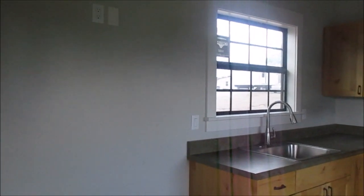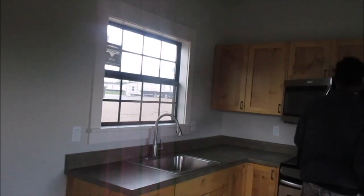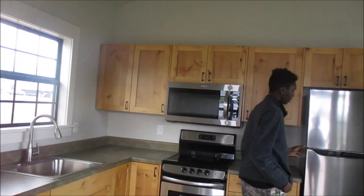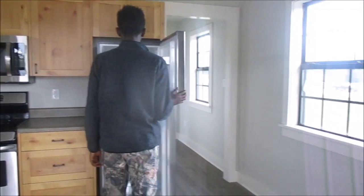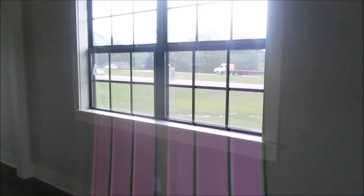The smoke alarm is going out. Okay, that's a nice size microwave. The cabinets are beautiful. Nice size refrigerator. I love it.